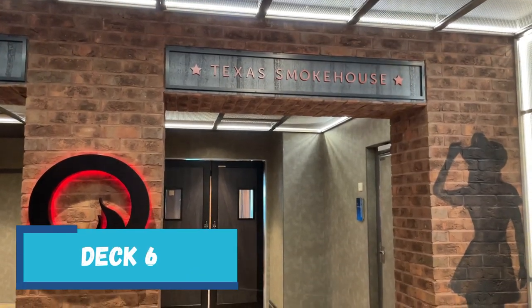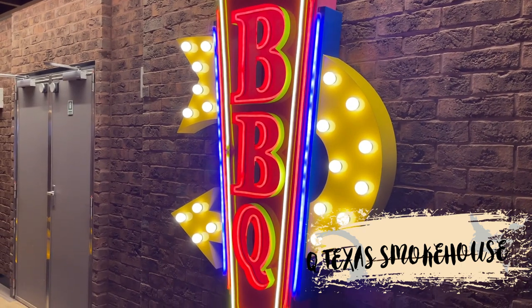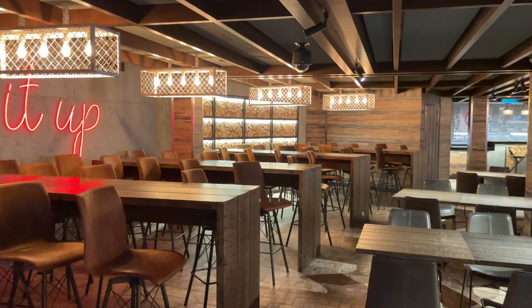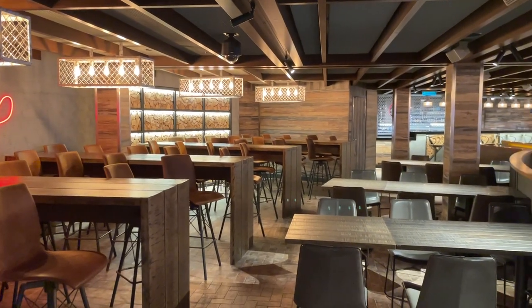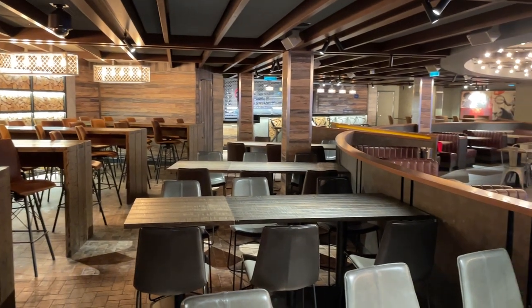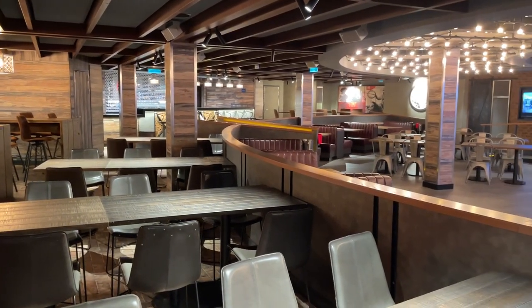Moving down to deck 6 forward, we find Q Texas Smokehouse. This BBQ restaurant offers all of your favorites like short ribs, chicken, spare ribs, brisket, and more. There's also a country music band that plays during the evening. Prices are a la carte.